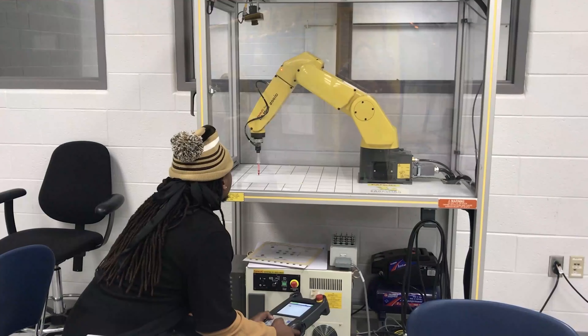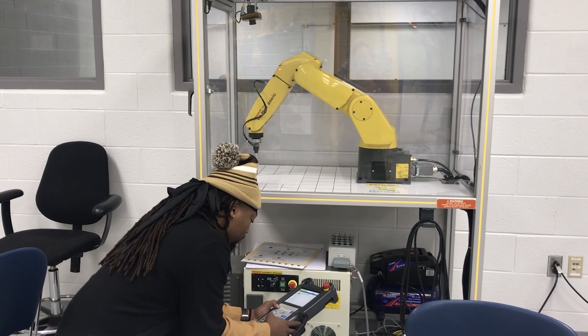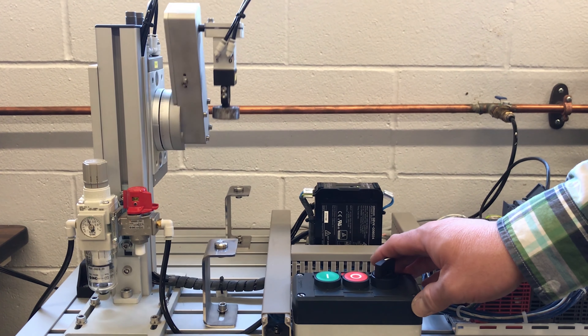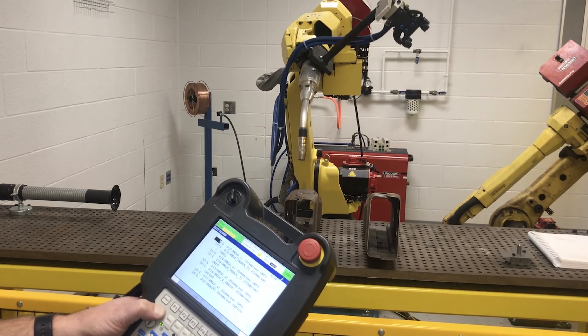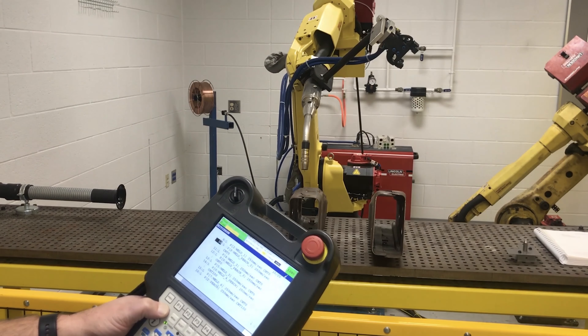We have an industrial automation and robotics track here at ECTC. Through the track, the students are going to gain skills to be able to work on, program, and repair robots that are used out in industry. We use robots to move parts, to process parts — they might be grinding, cutting, welding parts — and this track is going to allow students to be able to gain those jobs.